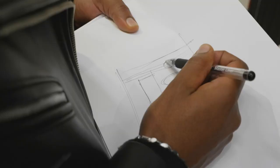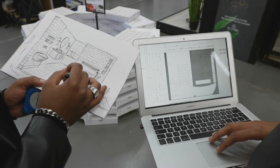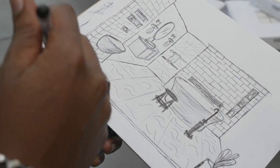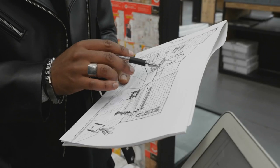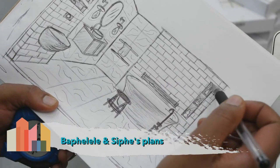Brothers Bapelele and Supeng Mosana introduce themselves — originally from the Eastern Cape, raised in Mthatha, now based in Joburg. They run a legacy company called Mosana Interior Architects. These brothers are all about opulence and high-end finishes, with a plan for a masculine yet classy space with strong attention to detail.